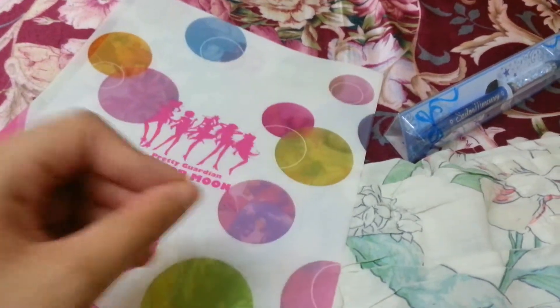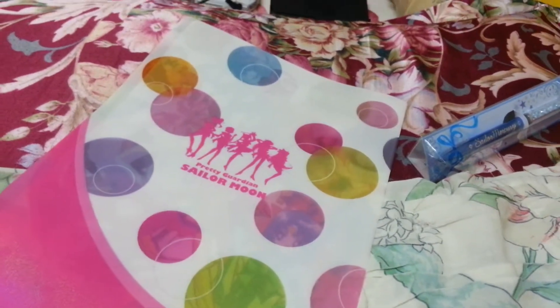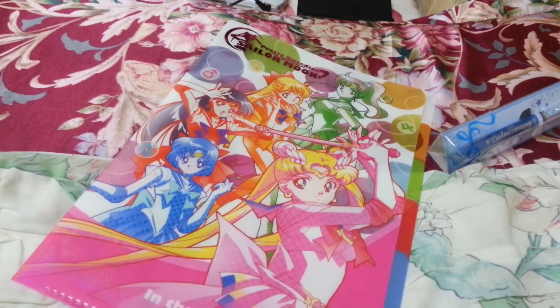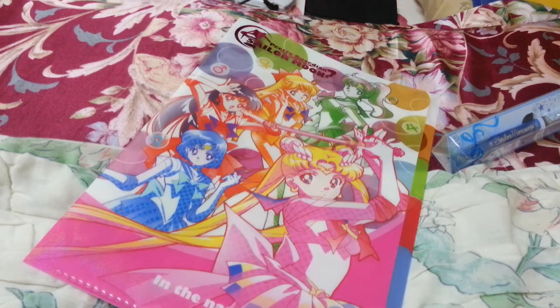This actually makes me recall the Mahou Shoujo Madoka theme, which you probably already know. But I still like Sailor Moon much better than that one — you already know why with the story. But for those of you who don't know, I don't want to spoil it.